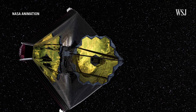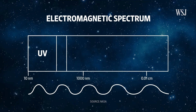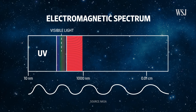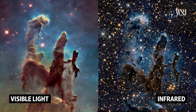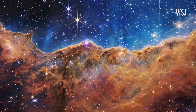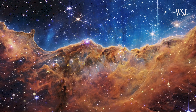Webb also sees the universe differently. Many telescopes are designed to primarily capture visible light, which represents only a sliver of the spectrum of light emitted by stars and other celestial objects. In contrast, Webb captures a range of infrared light that is invisible to the human eye but makes up much of the light that comes our way from the universe, allowing us to look at some of the faintest and earliest stars and galaxies in unprecedented detail.